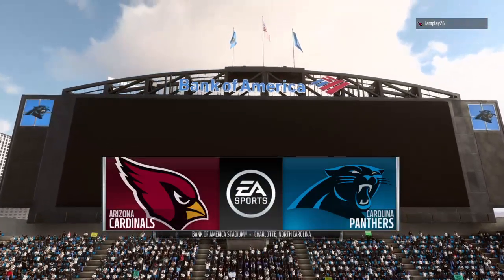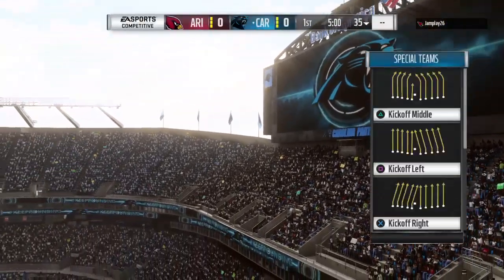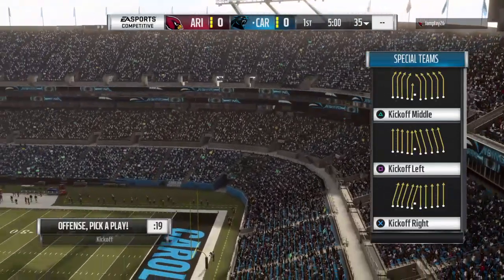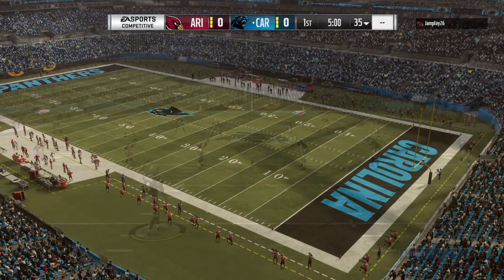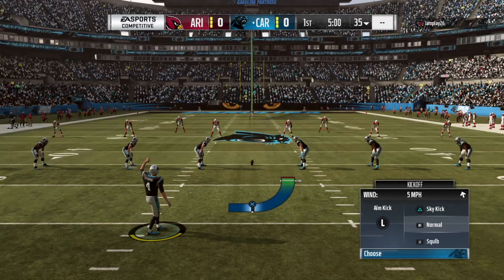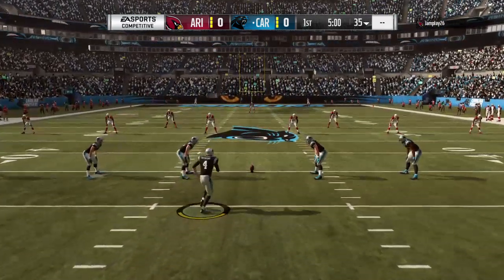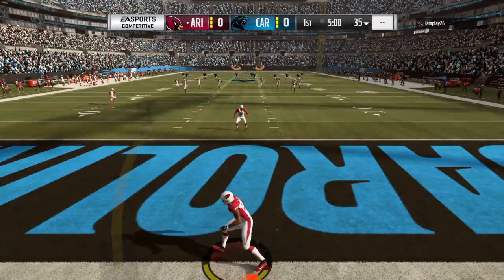EA Sports brings us to North Carolina and Bank of America Stadium here in Charlotte. Just a few moments ago this building was shaking as the Carolina Panthers emerged from the tunnel. They are ready to go as the Panthers are set to match up with the Arizona Cardinals. Here's Chandler Catanzaro ready to get this one started and off we go from uptown Charlotte.